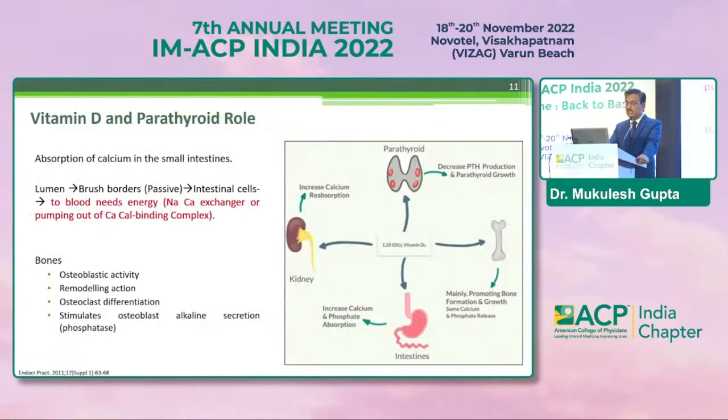Coming to vitamin D absorption: once ingested, there is a passive transfer into the intestinal cells through the brush borders, but further on it needs energy and a calcium-sodium exchanger or the pumping out of the calcium-binding protein. A common question is: if we continue to consume vitamin D and calcium as supplementation, will it lead to hypercalcemia? The answer is that in most cases that is not going to happen.